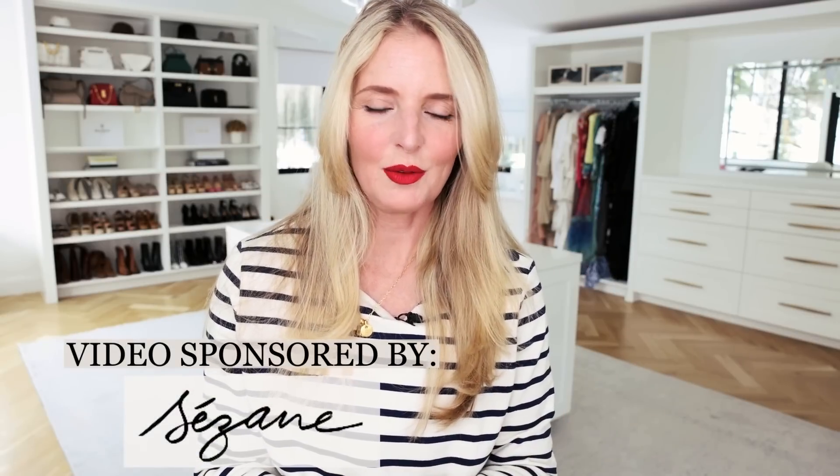Huge thank you again to Cezanne for sponsoring this video. I really was trying to manifest working with more European brands, and when I saw what they were doing and their values, I was just so excited. I hope you guys are as excited about the brand as I am — please do let me know what you think. By the way, if you want to learn more about manifestation, I've done a video about that.